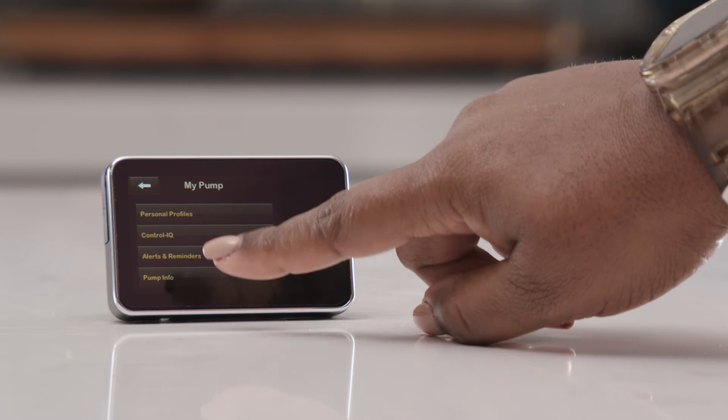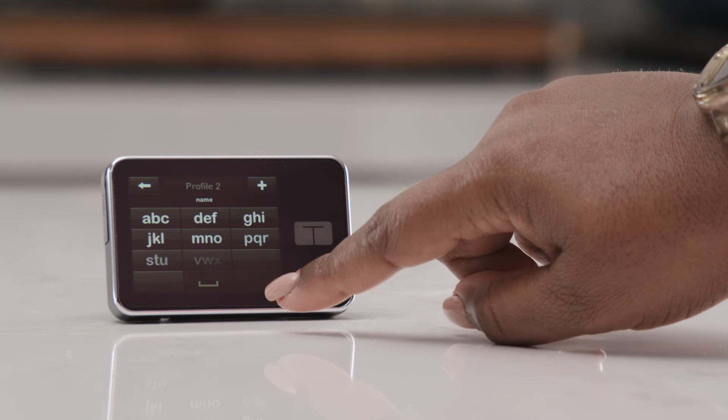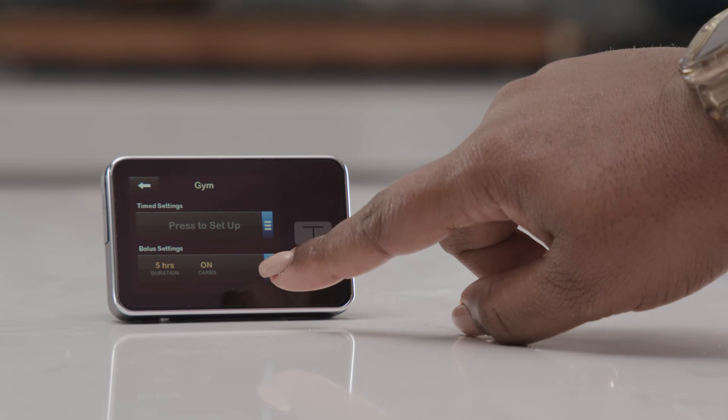Thankfully, I can have multiple profiles set up on my Tandem insulin pump and I can change the amount of insulin administered during certain periods of time. So if I'm going to be engaged in a long endurance activity and be more sensitive to insulin, I can manipulate my own personal profiles to accommodate appropriately. Likewise, during periods of time when I'm more resistant to insulin, I can adjust my personal profile to be more aggressive to help me stay in range.